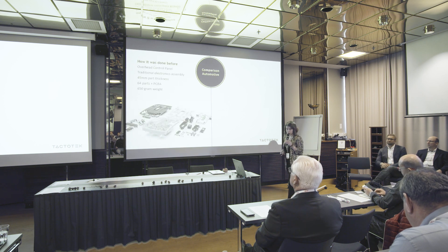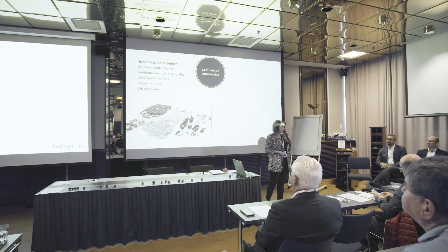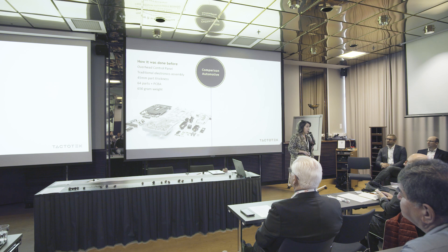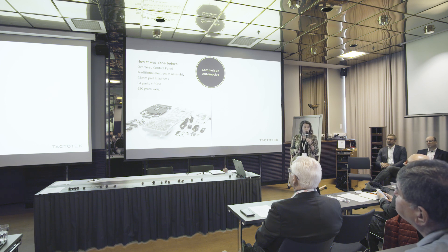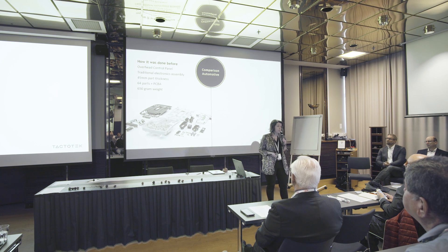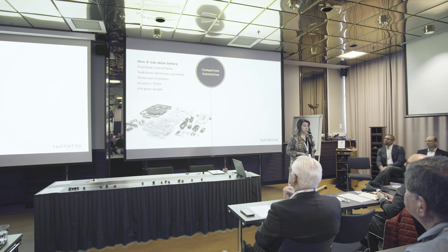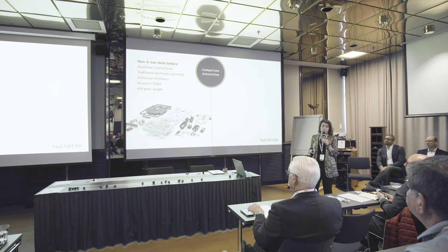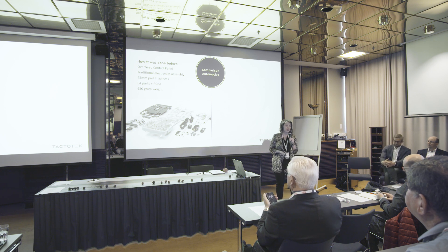When we look at the traditional structure, we can see that it's quite thick — about 45 millimeters. It weighs anywhere between 650 grams up to even 1.5 kilograms. It has 64 individual mechanical parts plus the PCBA, and more than 30 assembly phases in production. Of course, you also need all the assembly jigs and toolings for each of the parts in the assembly.